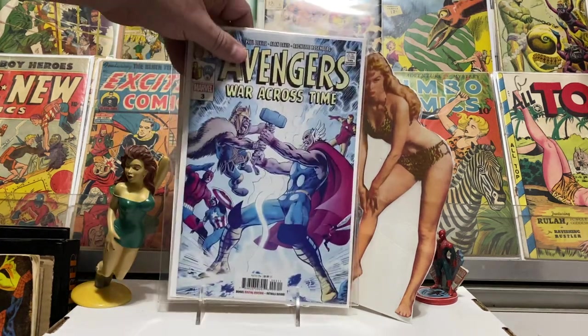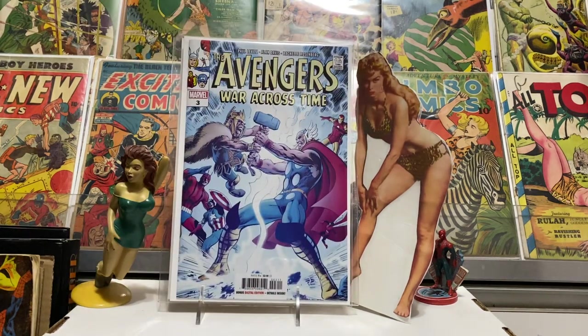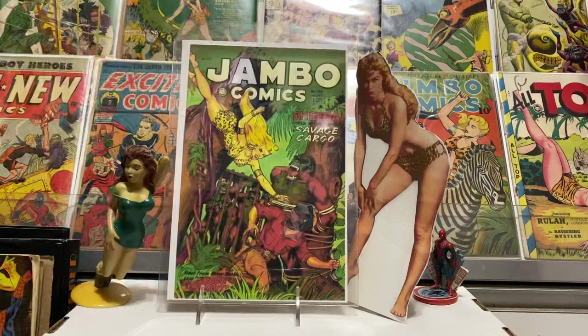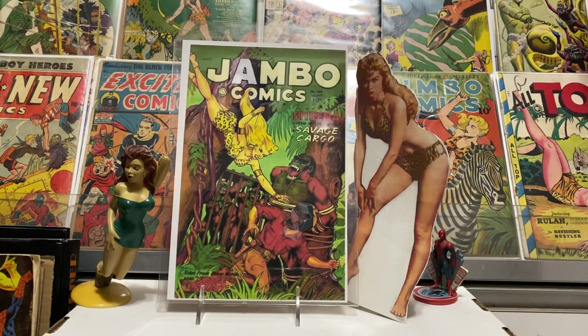I've been reading these right here — it's a pretty good story, Avengers War Across Time. It goes back to when the Avengers first formed and has them fighting against Kang, who's kind of behind the scenes pulling all the strings. Alan Davis is doing the artwork, pretty great stuff. Eric Breen told me about it and I've really enjoyed it.